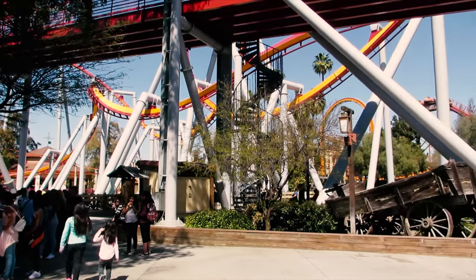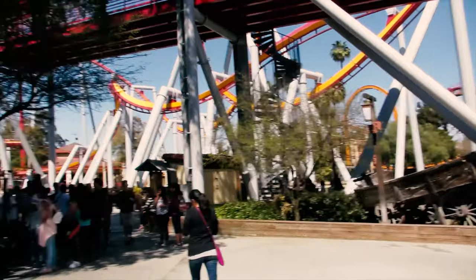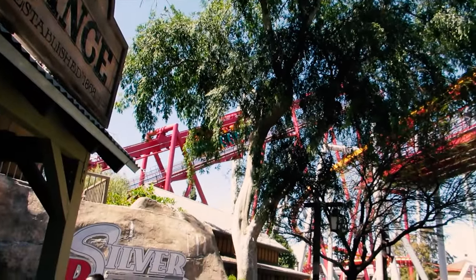What you're looking at right now is the Silver Bullet. This one's a bit of a headbanger, so I'd only give it average marks. But if you want that high-speed inverted coaster experience, then you definitely want to ride this one.